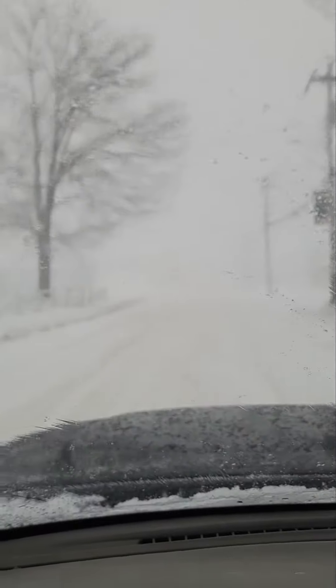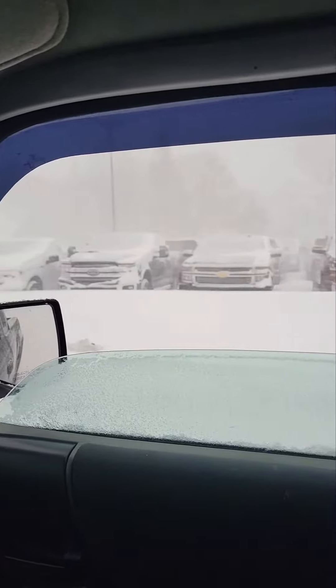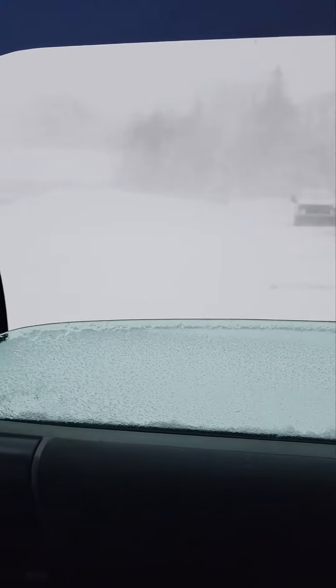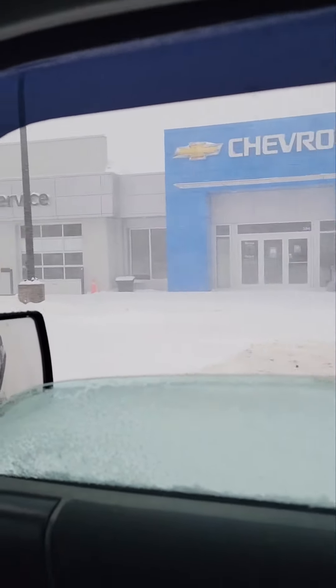There's our Tim Hortons, buried. Right in the middle of town — can't even see the crosswalk or anything. And here's our local dealership; they're kind of buried in there. This is very close to the road.